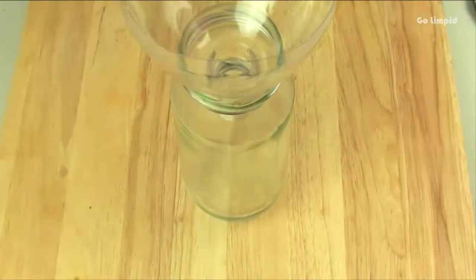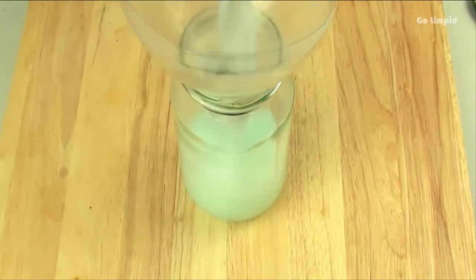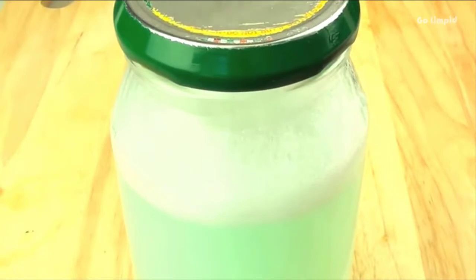If you're looking for an alternative to market repellents, try mixing fabric softener with water and store it in a spray bottle. Whenever you spot a cockroach, spray this mixture on it directly and watch it perish. But this might not be the best solution for large-scale infestation.